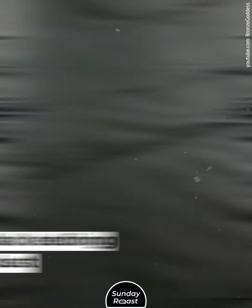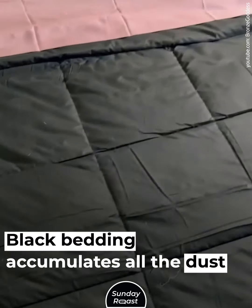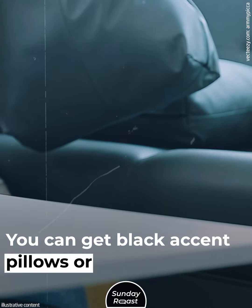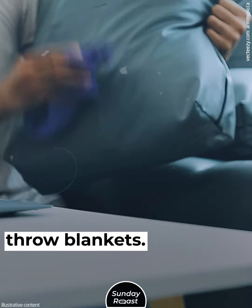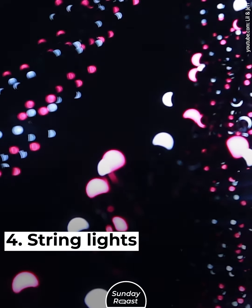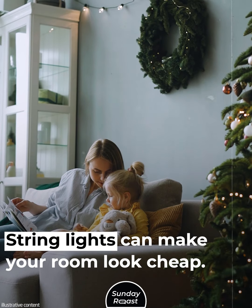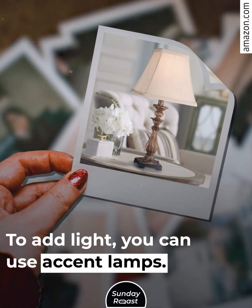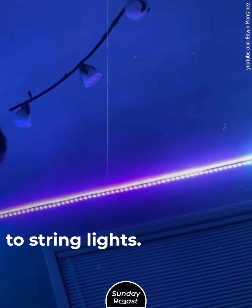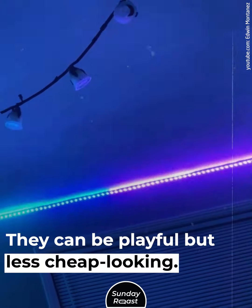Black Bedding. Black bedding accumulates all the dust in the room and needs to be regularly washed. You can get black accent pillows or throw blankets to achieve a similar look. String Lights. String lights can make your room look cheap. To add light, you can use accent lamps. Neon lights are also a good alternative — they can be playful but less cheap looking.